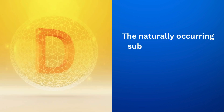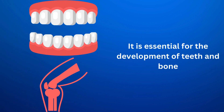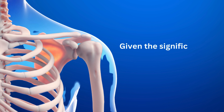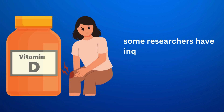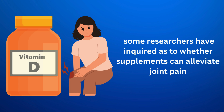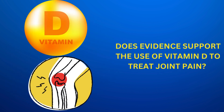The naturally occurring substance vitamin D controls how much calcium and phosphorus the body uses. It is essential for the development of teeth and bone. Given the significance of vitamin D for bone formation, some researchers have inquired as to whether supplements can alleviate joint pain. Does evidence support the use of vitamin D to treat joint pain?